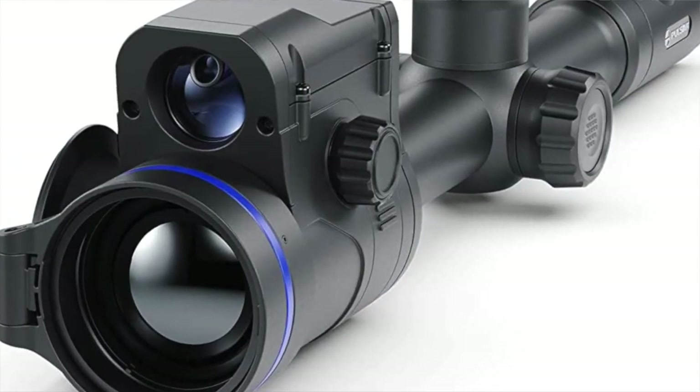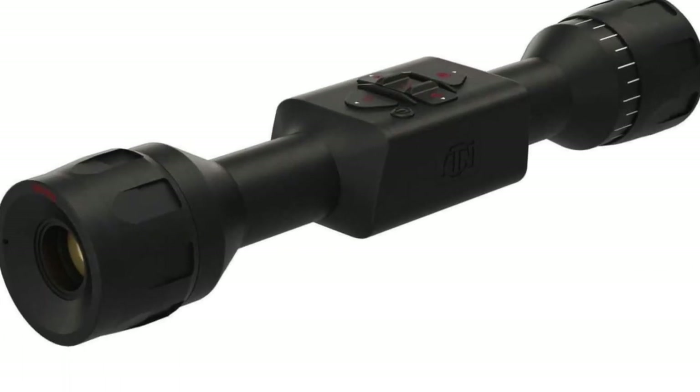On top of his is a Pulsar Thermion thermal scope. On top of mine is an ATN Thor 4. We started hunting this whole river bottoms — it's about 10 minutes from my office, so it's real convenient for me. Josh came into town and I wanted to take him out and hopefully get into some dogs. We did. It was an eye-popping experience that I want to bring you along.